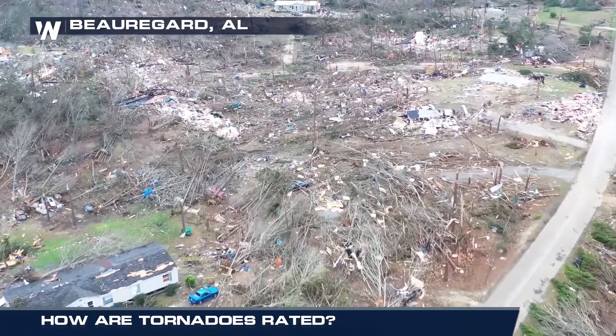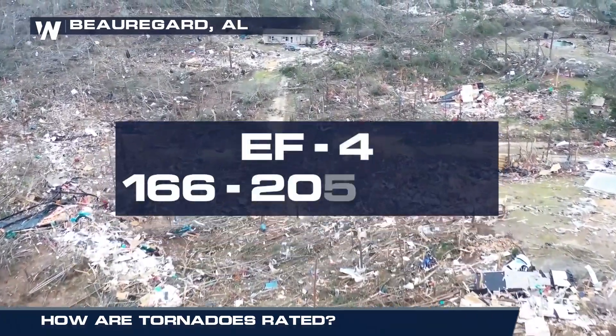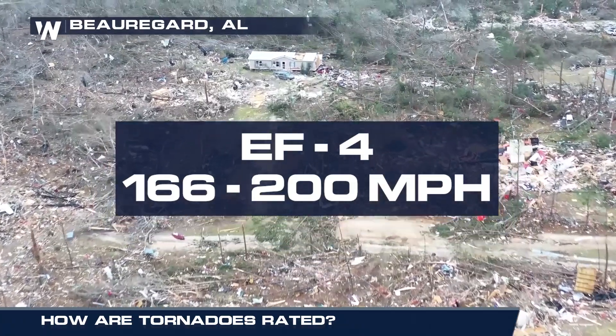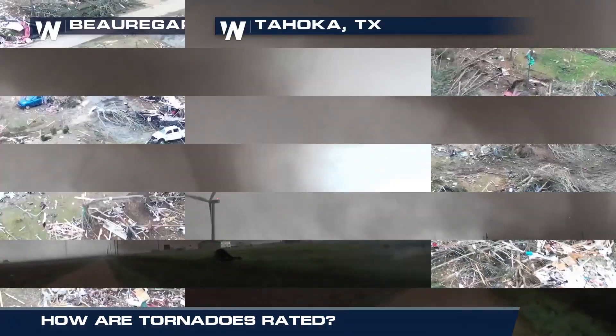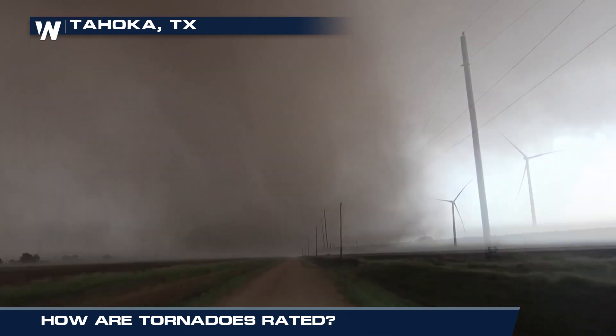An EF4 tornado can pack an enormous punch. On average, winds ramp up to 166 to 200 miles per hour. Vehicles are thrown long distances and buildings can be completely destroyed.